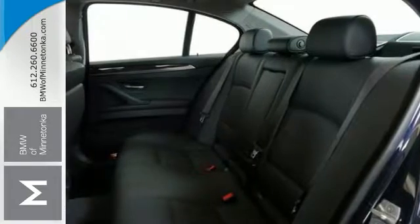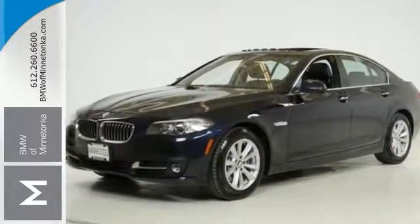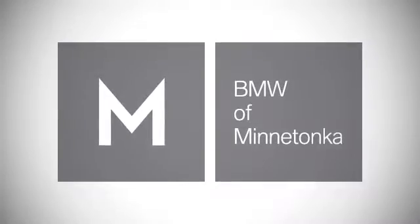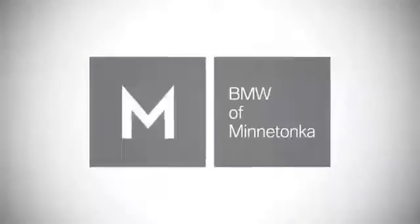We'd love to have you take this BMW for a test drive today. BMW of Minnetonka — the Twin Cities' only locally owned and operated BMW dealership. We're conveniently located at 15802 Wayzata Boulevard in Minnetonka, Minnesota.